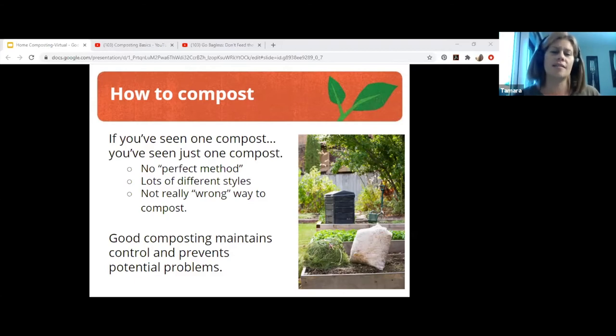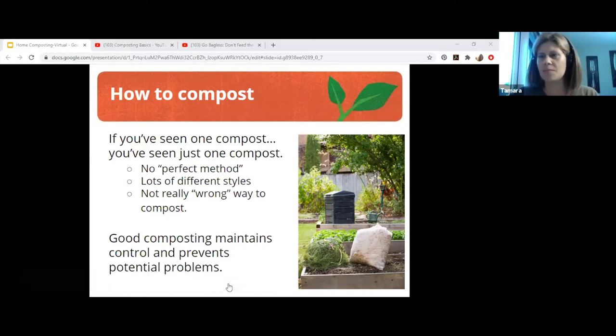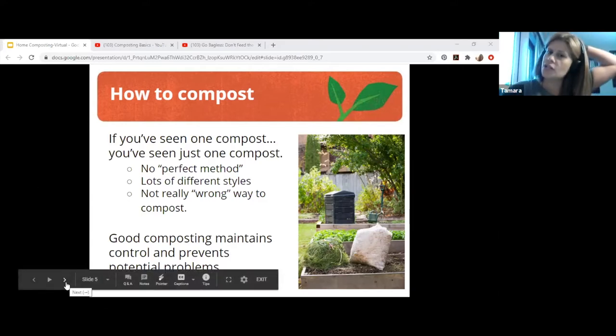There are all different styles of bins — a pile, a tumbler, a black bin like an Earth Machine, or the rectangle ones. You can build a three-bin system out of reclaimed pallets. There are so many different ways and no one way is the right way. You might see a commercial for a $300 bin claiming it's the best — no. You could do it for free. You can make something yourself or use a pile. Cost doesn't have to be a barrier.